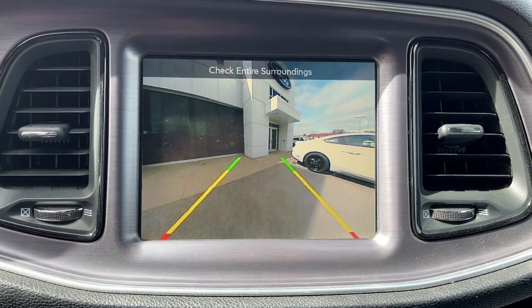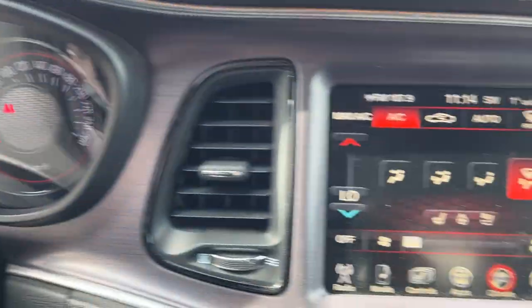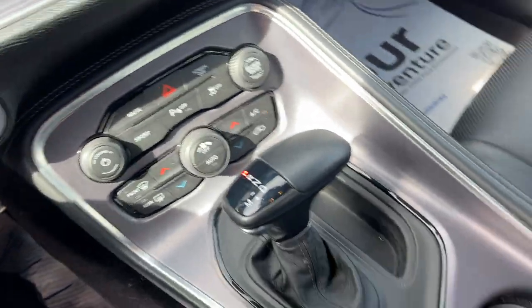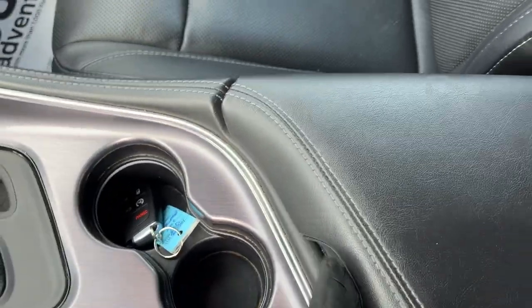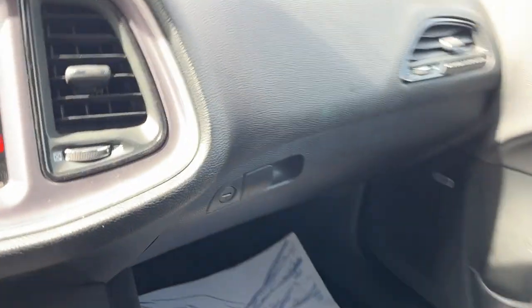Throw it in reverse and you have your reverse camera as well as reverse parking sensors, which show up behind the steering wheel. It's a really nice package all the way around — climate controls, shifter, and remote start on the key fob. In the center console you have a couple USBs, a 12 volt, and an aux port.